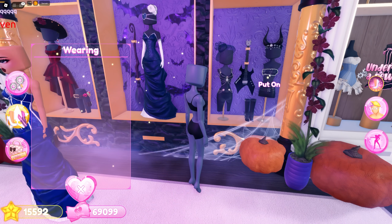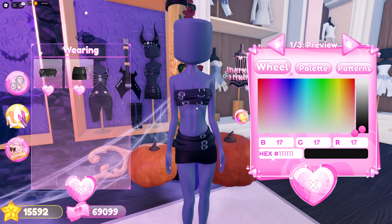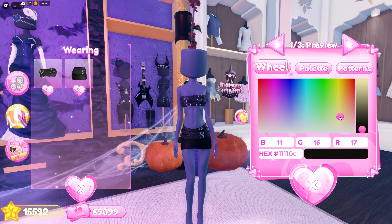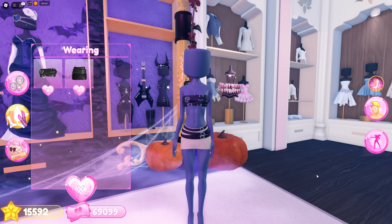Lastly from the Halloween VIP section, we got these top and skirt that have belts all over them. They definitely match with the boots, but they're also giving mummy vibes — maybe like a modern mummy. I'm going to try that outfit idea later and see how it turns out.